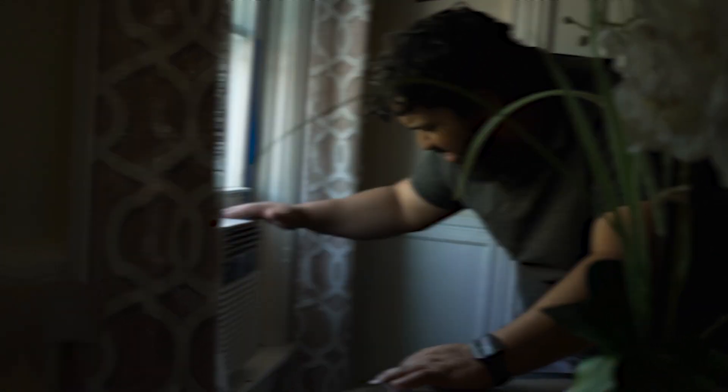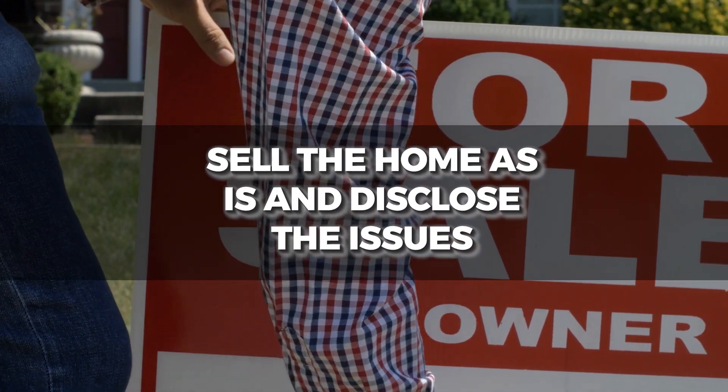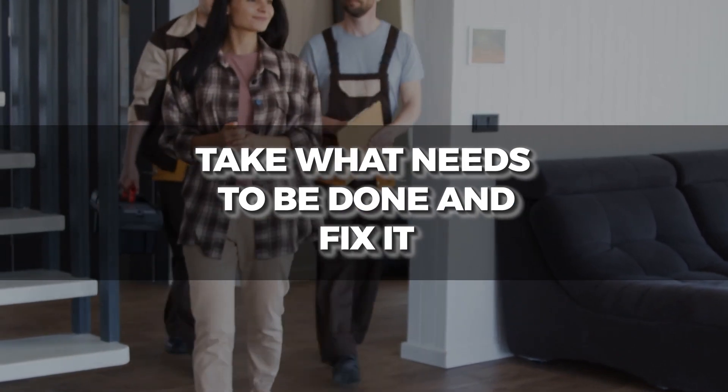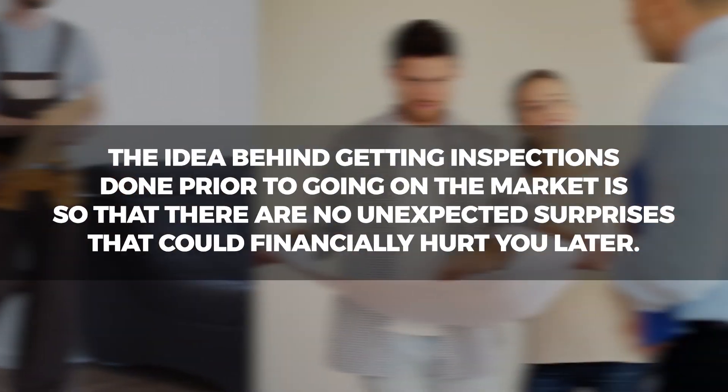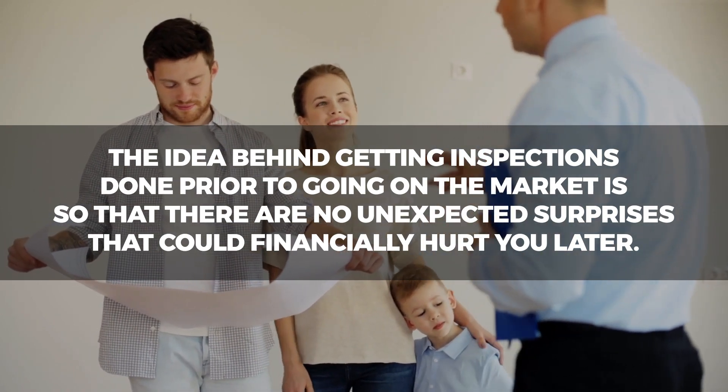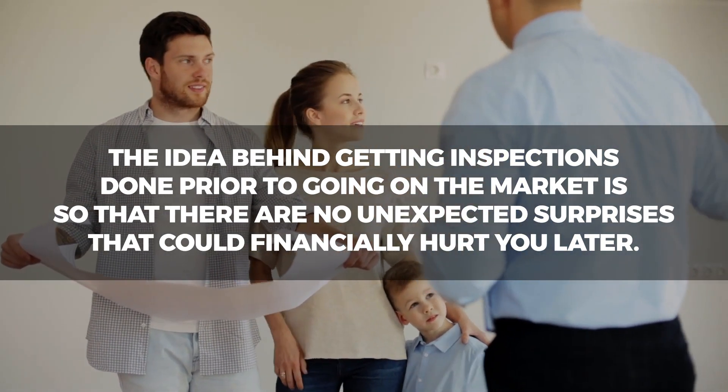You have a few options: you can disclose and sell as-is, you could not sell at all, or you can fix what needs to be done. The idea behind doing inspections prior to going under contract with the buyer is that it will reduce the chance of unexpected surprises that could cost you financially.